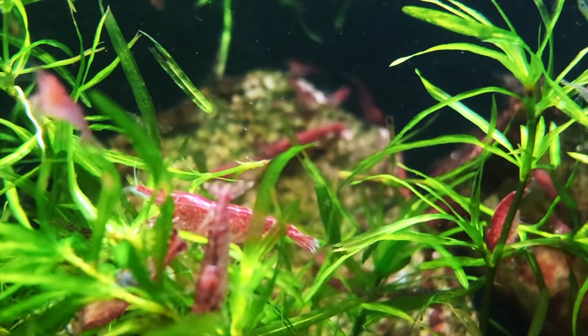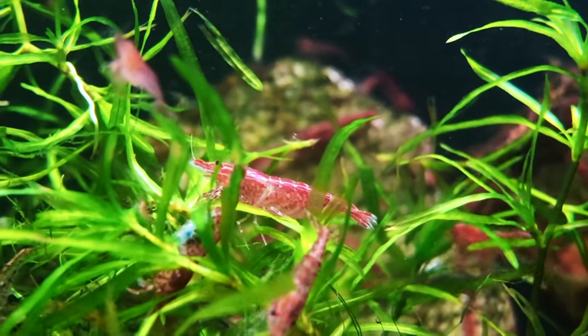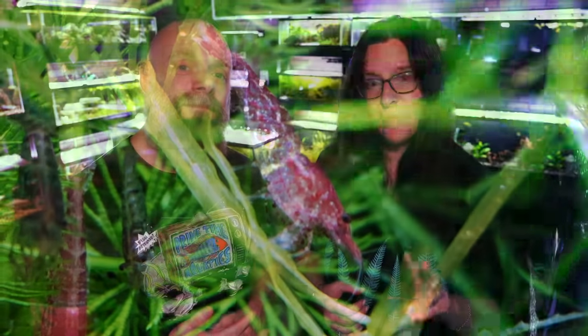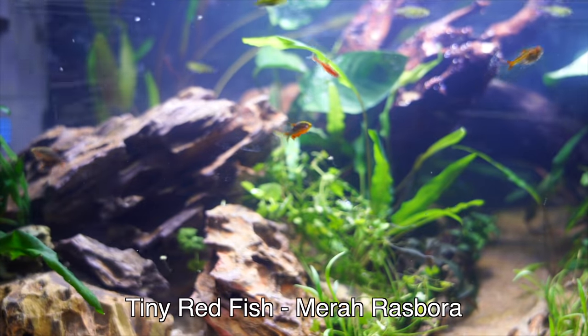Cherry shrimp is so popular in this hobby for really great reasons. It's a great little invertebrate that you can include in the tank — fun to watch, especially alongside the second choice: the Mira and the Chili Rasbora. Very similar looking, but with a lot of little red in those tiny bodies. They don't even get to be an inch. Great fish for smaller tanks.